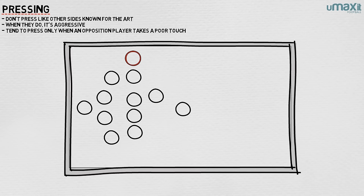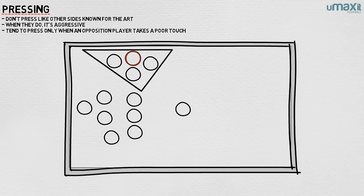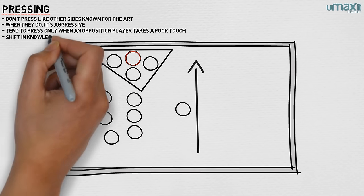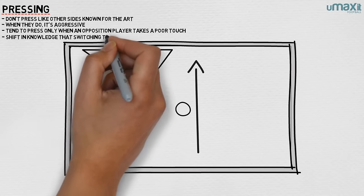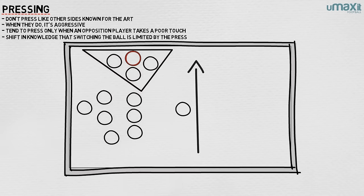In this instance, a winger and a full-back, assisted by a forward dropping deep or occasionally a central midfielder shifting across, will form a triangle press around the opposition player in possession. The whole team will shift across, keeping the overall shape, and conscious that the likelihood of the pressed player being able to switch the ball to the more open opposite flank is now limited.